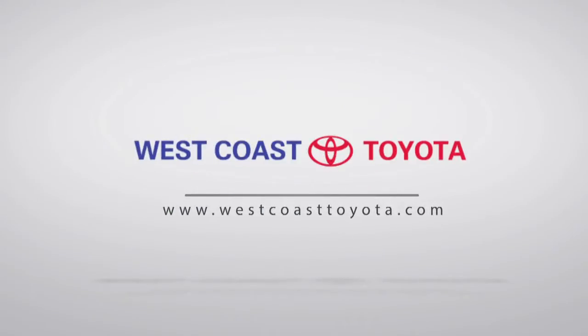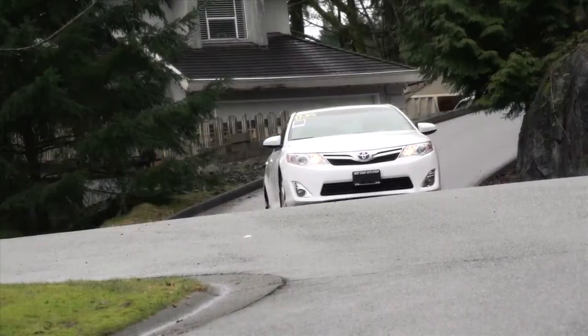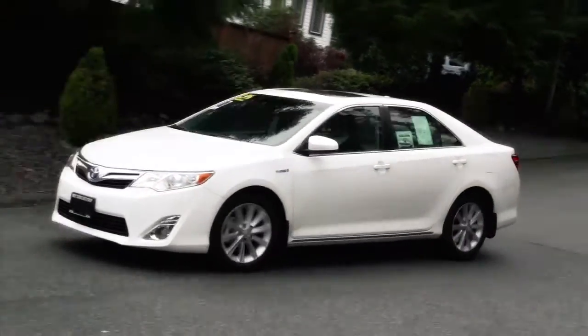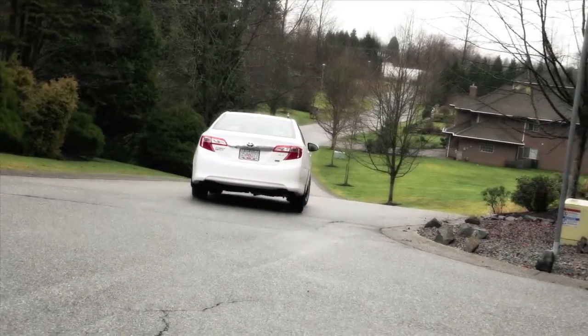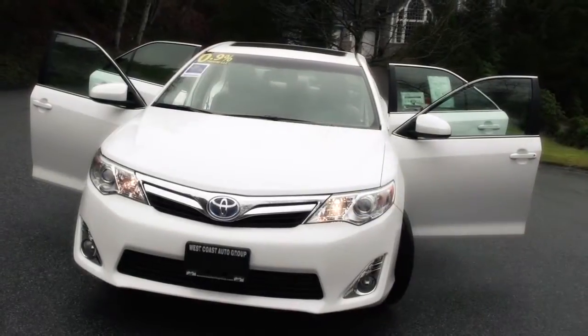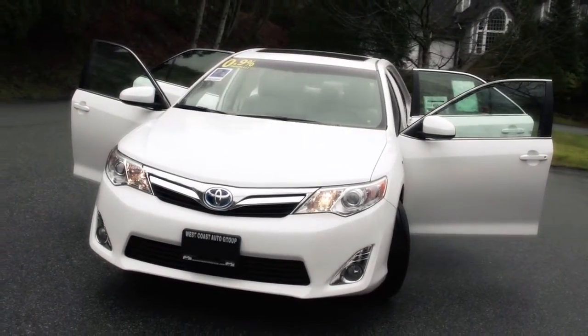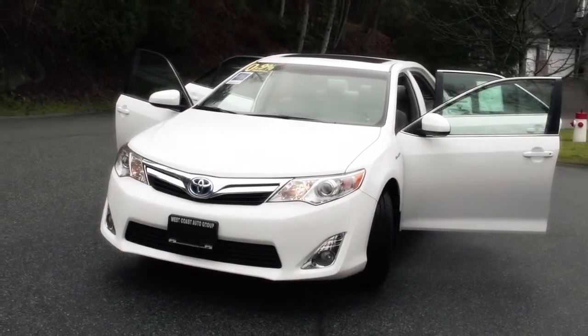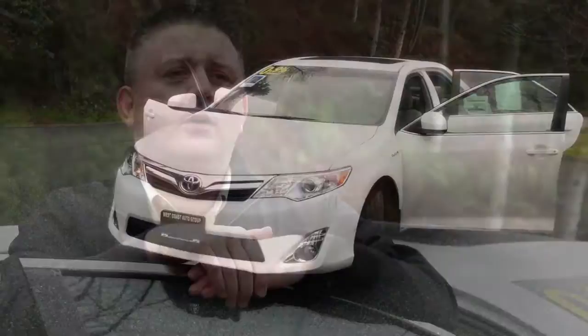Hi, I'm Randy from West Coast Toyota, and today I'd like to talk to you about the 2013 Camry. The cool thing about Camry is it comes in two versions — it not only comes in a traditional gas version, but we've also got a hybrid version, so there's an awful lot of choices for the customer. We can find something that suits your needs and your budget very easily with the Camry.